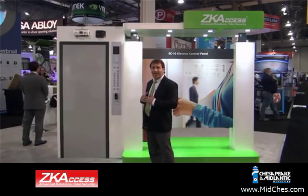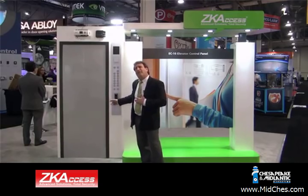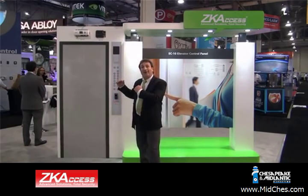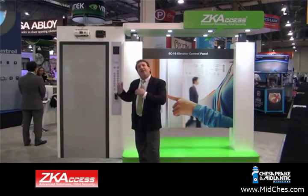When you install one of these elevator door controllers into the elevator bank, simply by the touch of my finger on the FR-1200 reader, only the floor that I have access to will open up. Not only have you locked down the perimeter of a building, but now every single individual floor has access control, ensuring that the tenants in that building are safe from unwanted guests.